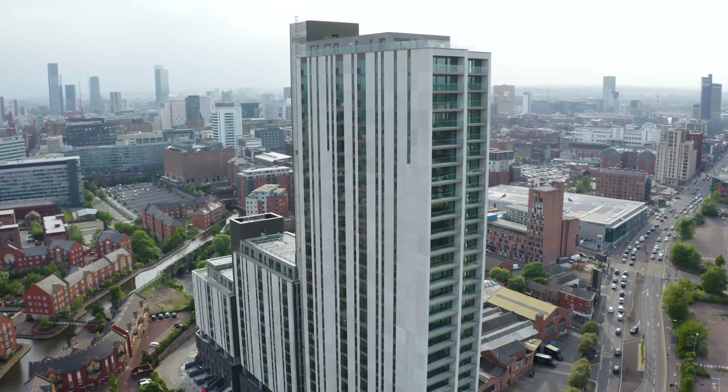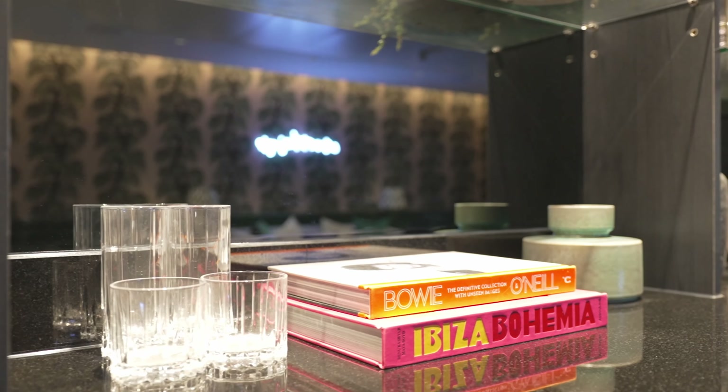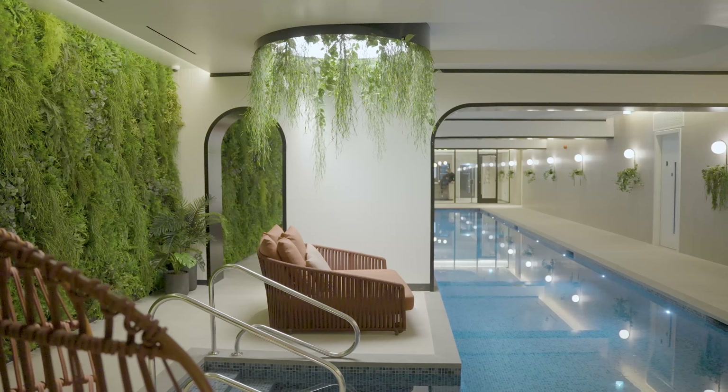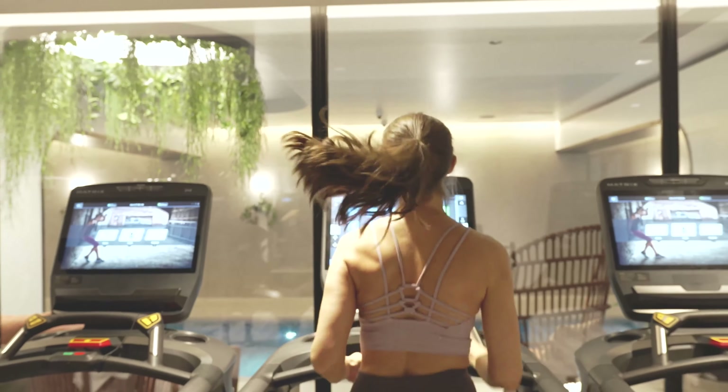Oxygen completed in November 2021 and has seen an incredible reaction from the rental market, with apartments in this development letting quickly and at above market rates. The facilities look amazing and residents, both homeowners and tenants, are highly complimentary about the experience that we've been building.